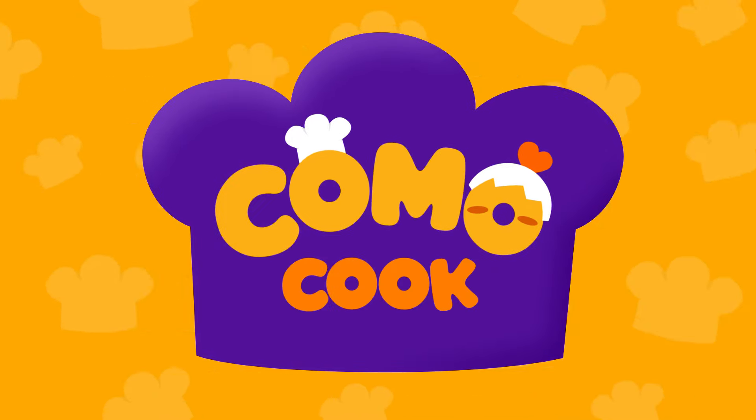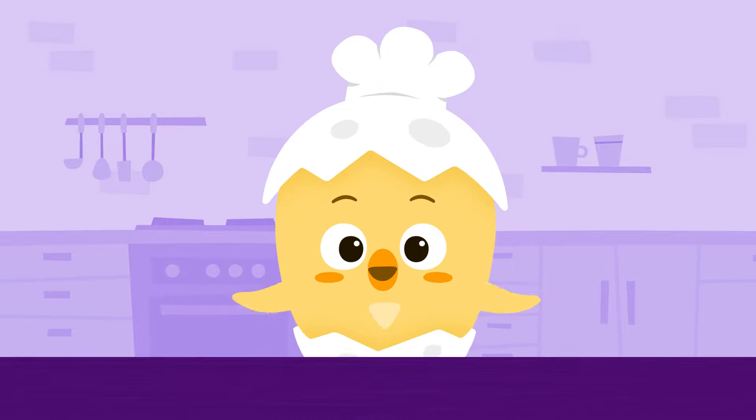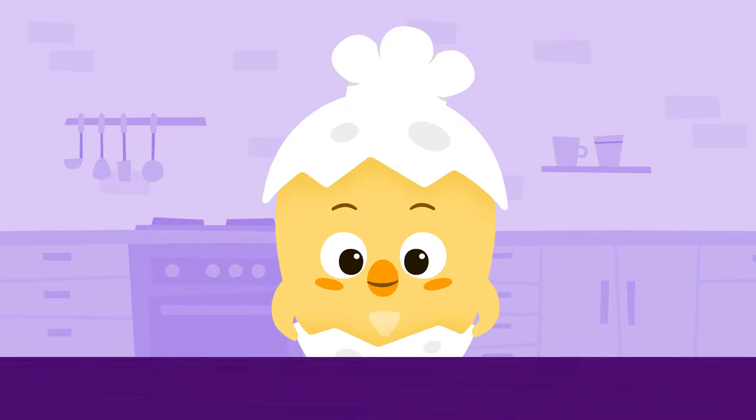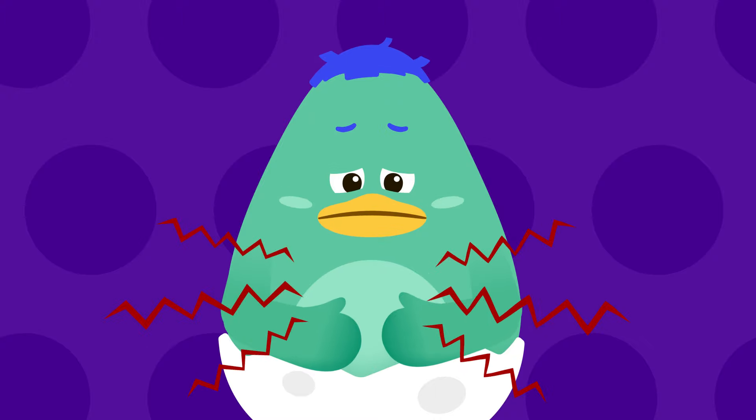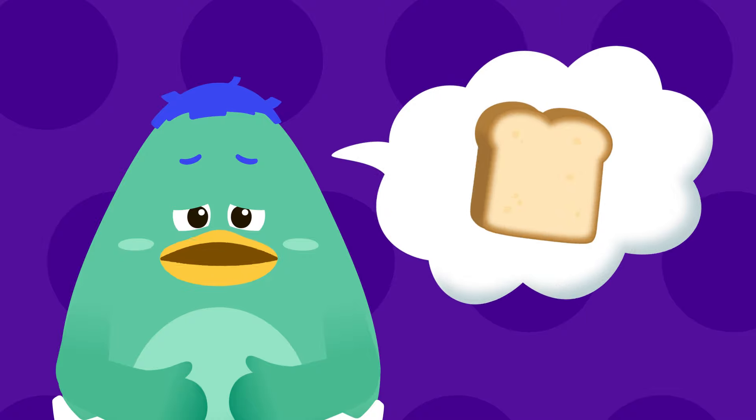Komo, cook! Hi, Chef Komo! Ready to cook something yummy? Oh, Uba, what do you want to eat? Uba! Oh, you want bread!